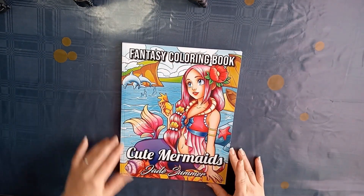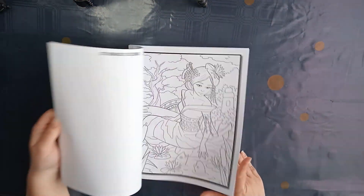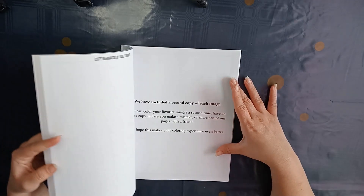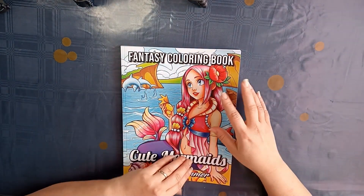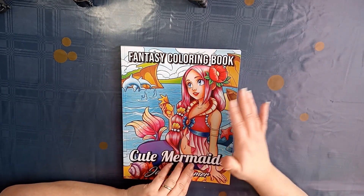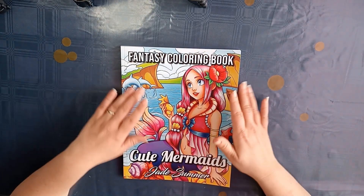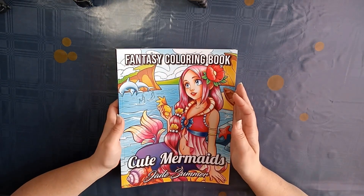This one is from the Summer Cute Mermaids fantasy coloring book. I really like it. The only thing I don't like is that you have two pages of each, so when you make a mistake you can color another one. But usually if I make a mistake I go with it and do the best I can. I don't really like having two pages of the same.